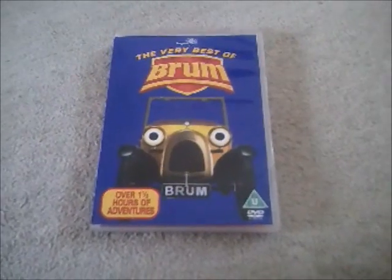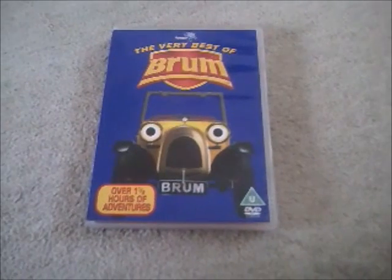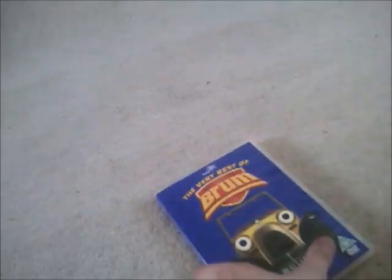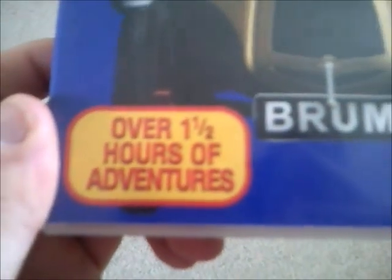Hi guys and welcome to my A Smalls VCI DVD update. Today I have bought this DVD called 'The Very Best of Brum.' There's a little motor car on it and it's got over one and a half hours of adventures. Here's the spine with a VCI logo and the back — it's got 10 episodes.